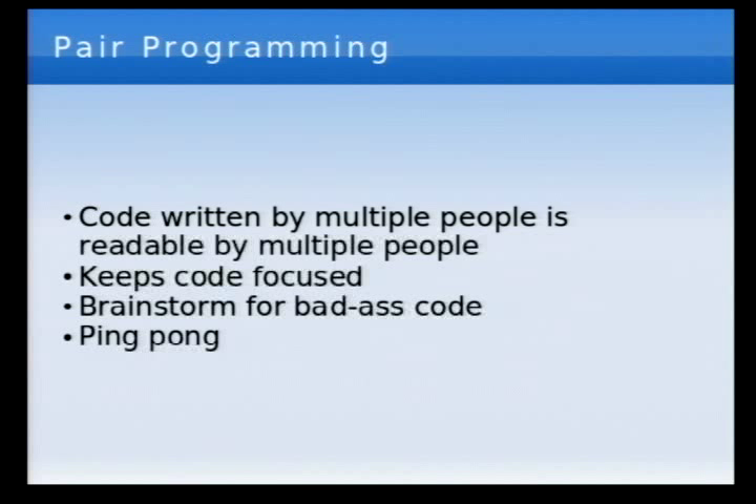Pair programming is the most controversial part of XP for some reason. Basically, two people are programming at the same time — we'll show you in the demo, it's easier to show than describe. Pair programming is like a constant code review. Code written by one person is readable by one person; code written by two people is readable by at least two people. How many of you have worked on an open source project where somebody contributes a big chunk of code and you can't read it? And then you throw away that code and rewrite it from scratch? That's a big waste of time.